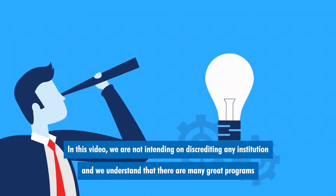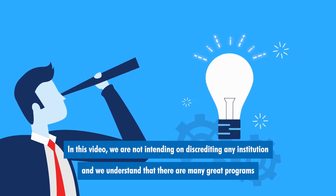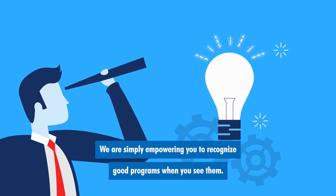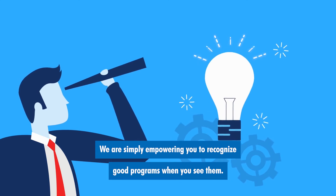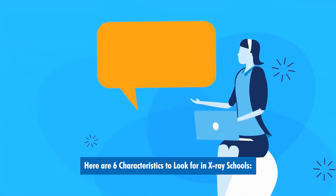In this video, we are not intending to discredit any institution, and we understand that there are many great programs that can be exceptions to the rule. We are simply empowering you to recognize good programs when you see them. Here are six characteristics to look for in x-ray schools.